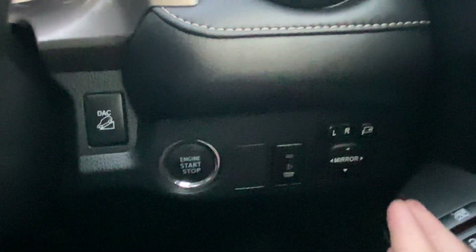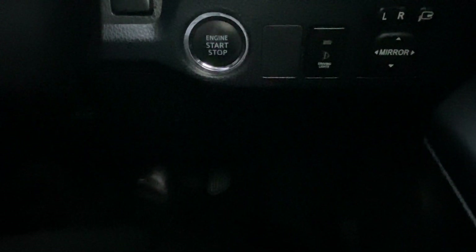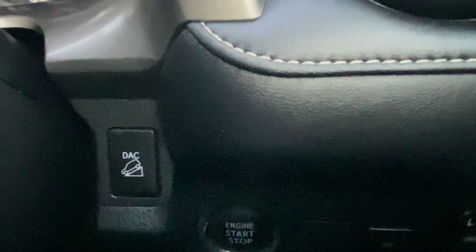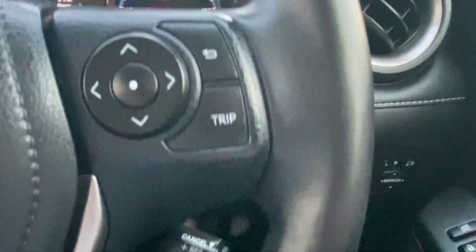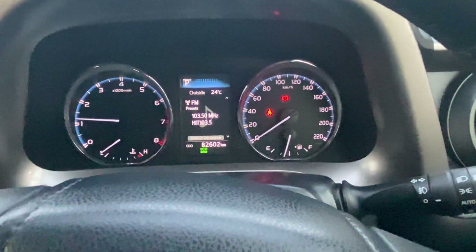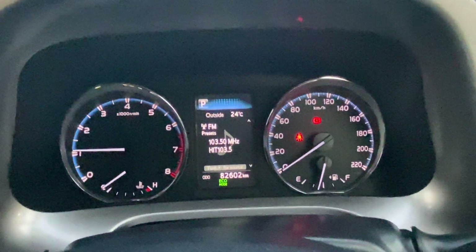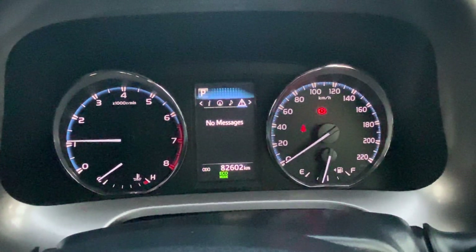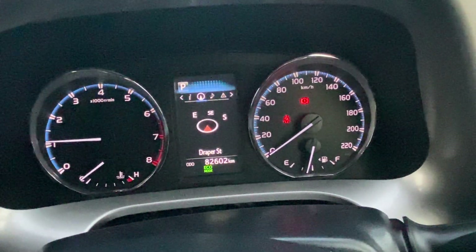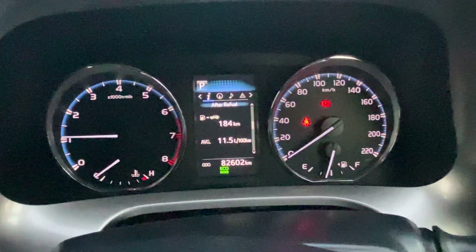On the right-hand side we have controls for our mirrors as well. Turning the aircon down a little bit — it's nice and warm up here in Cairns. We've also got hill descent. On the right-hand side of the steering wheel, all these controls work for the head unit, the display screens up near your speedometer, and obviously cruise control just down in here. Once your phone's connected, anything to do with your messages can be displayed, along with music, navigation, and fuel range — all those sort of things.